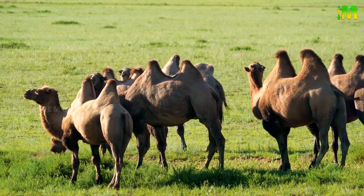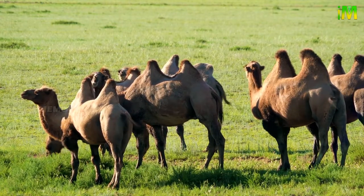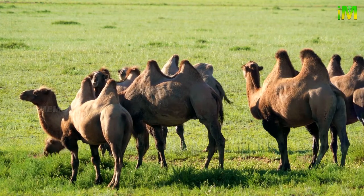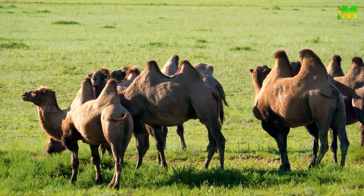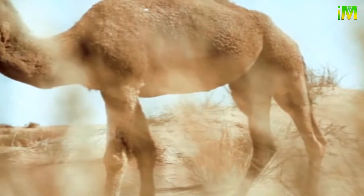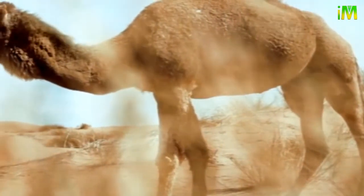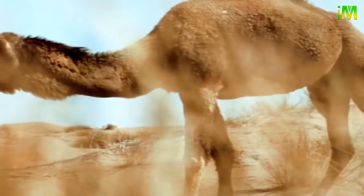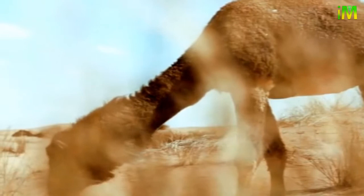There are no wild dromedary camels, as they have all been domesticated. The only species of camels found in the wild are wild Bactrian camels. Australia has a population of feral camels descended from domesticated ancestors. 80 percent of camels in India are mostly in the desert region of Rajasthan.